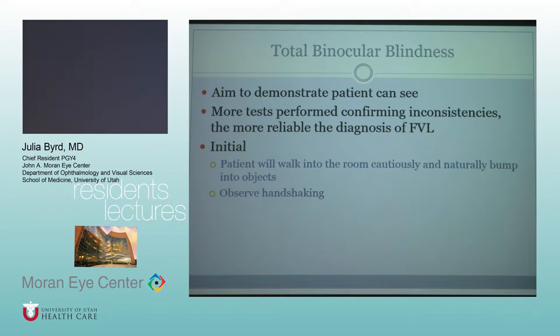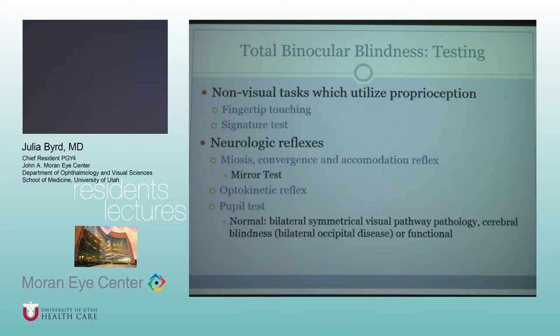So, watching them walk into the room, observing the handshake. There are some tests that people might think are vision related but are really utilizing proprioception. Fingertip touching — if you have people close their eyes and touch with their fingertips, that is something that someone should be able to do even if they are blind.